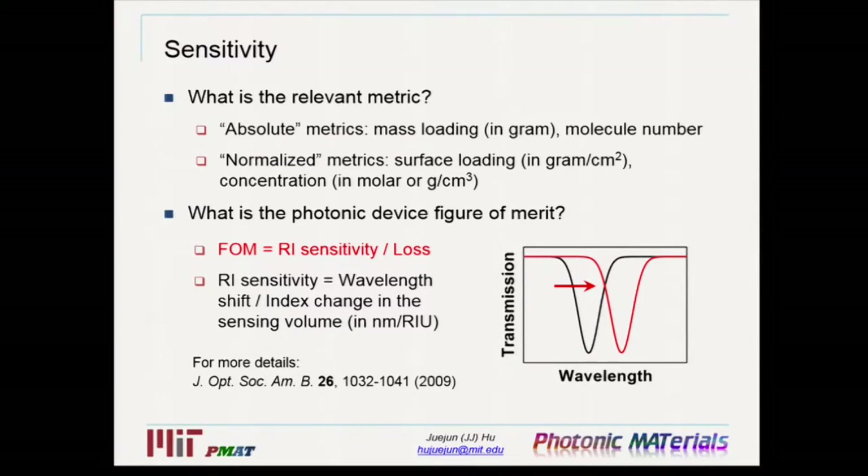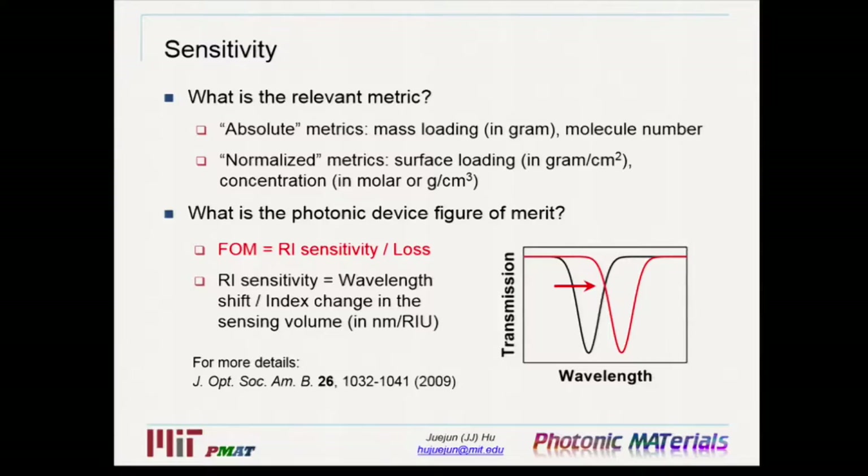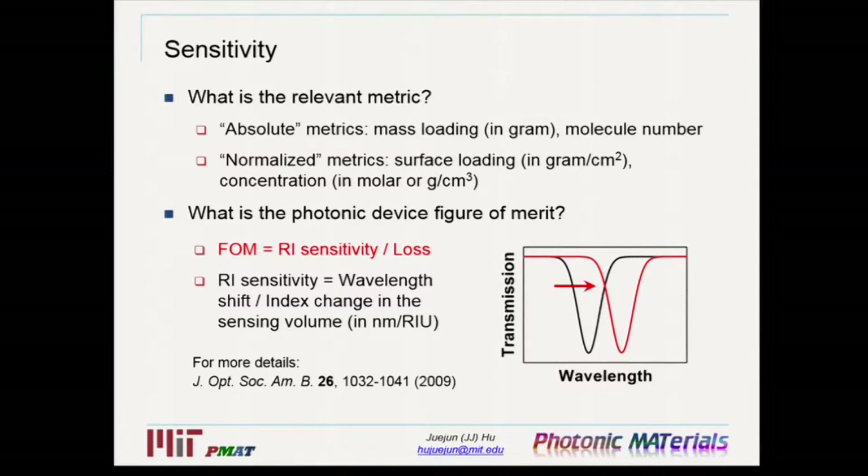What about sensitivity? Papers on refractive index sensors often quote two different kinds of limit-of-detection metrics. One is an absolute metric — the smallest amount of molecules you can detect, measured either in mass or number of molecules. The other is a normalized metric, where you normalize the absolute metric by either sensor surface area or the volume of the sensing media. Which metric is relevant depends on the application scenario. For solution concentrations not too low and for biomacromolecules, molecules typically form a nearly continuous surface coating, so the normalized metric is more relevant for most applications.